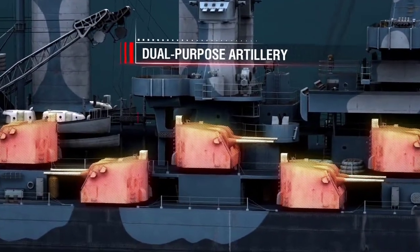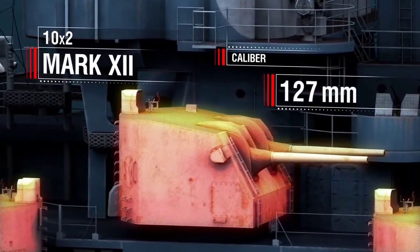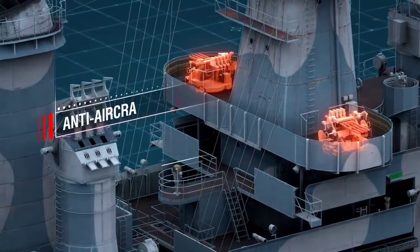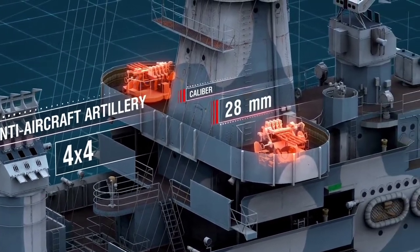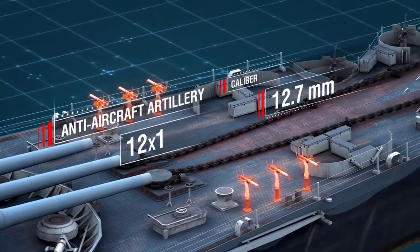Dual-purpose artillery—10 coaxial Mark 12 mounts, caliber 127 millimeter, 10 times 2. Anti-aircraft artillery—4 quadruple mounts, caliber 28 millimeter. 12 machine guns, caliber 12.7 millimeter.